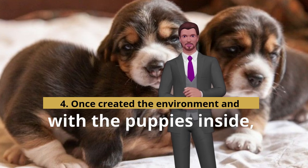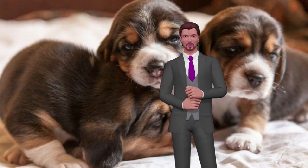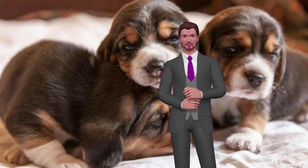Puppies that are younger than 15 days are easy to identify — they have not opened their eyes yet. It is important to keep in mind that we should not touch them outside of the feeding hours.